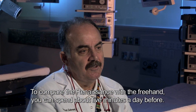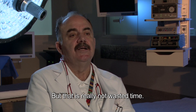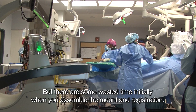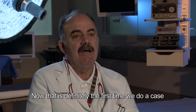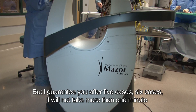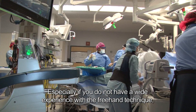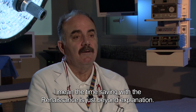To compare the Renaissance with the freehand, you're going to spend about five minutes the day before — but that is really not wasted time, that is precious time to allow you to look at the anatomy, understand your patient, and know your case. There is some time spent initially when you assemble the mount and do the registration. The first time you do a case it will probably take about five, six, seven minutes. But I guarantee you after five or six cases, it will not take more than one to one and a half minutes for the registration. The time saving with the Renaissance is just beyond explanation.